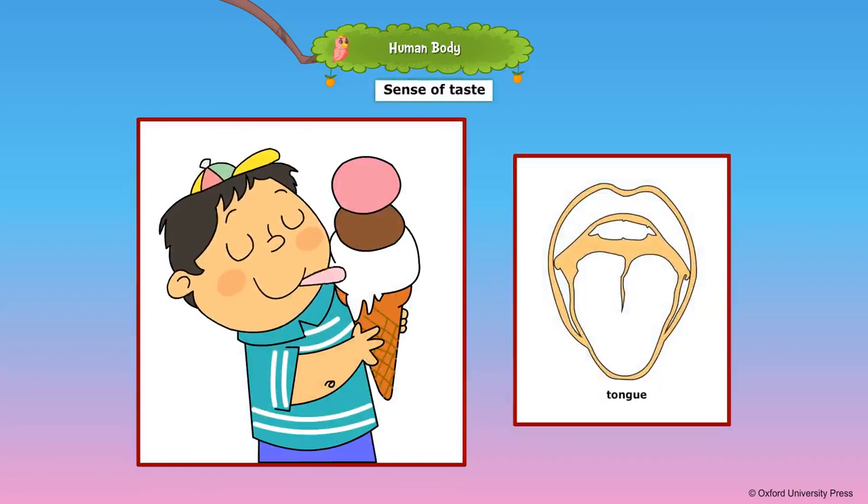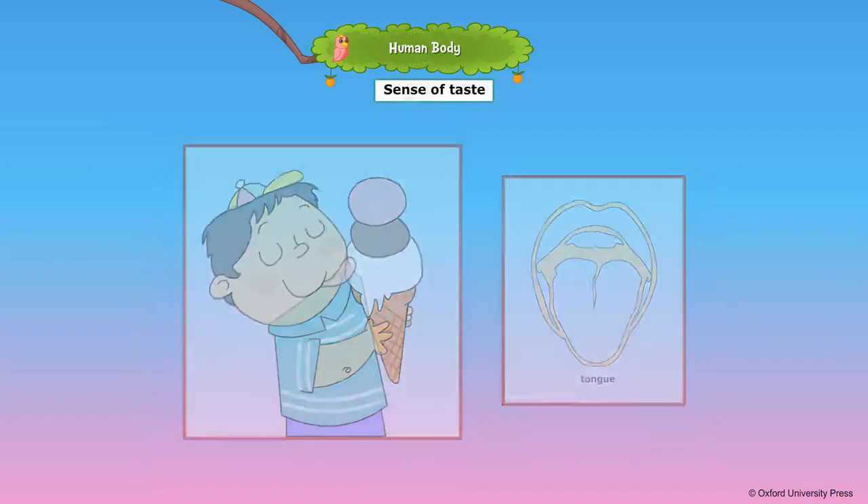We all have a tongue that helps us feel five different tastes. The five tastes are sweet, bitter, sour, pungent, and salty.